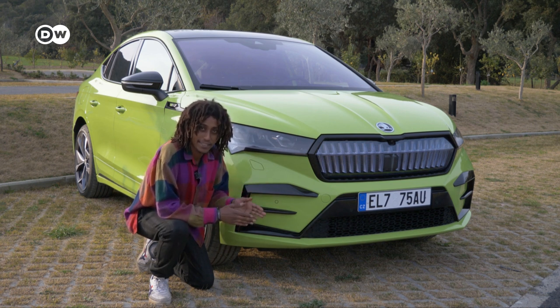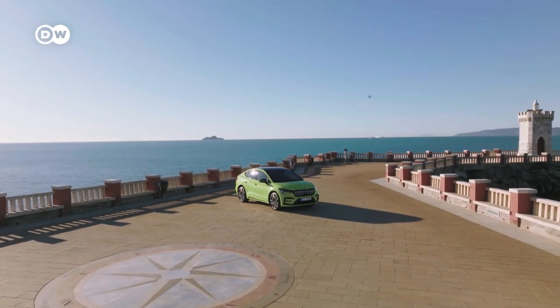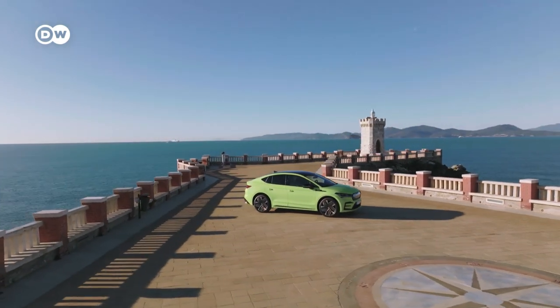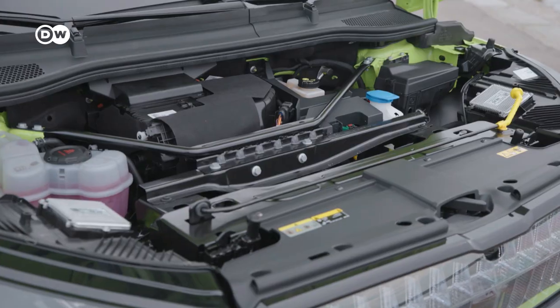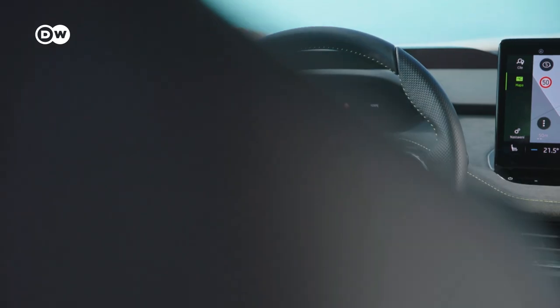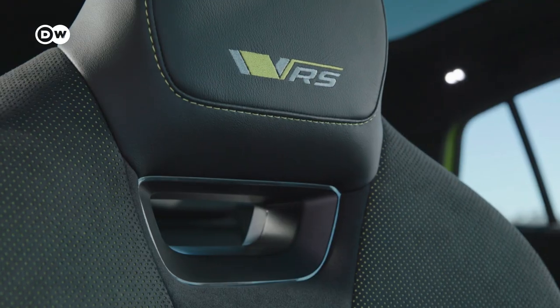The design is pretty nice overall. The biggest differences between the RS and the normal Enyaq are that the trunk holds up to 570 liters — 15 liters less than the non-coupé version. The cockpit is the same as the regular Enyaq's, but the RS version stands out through RS logos on the steering wheel and seats, as well as green decorative stitching and piping.